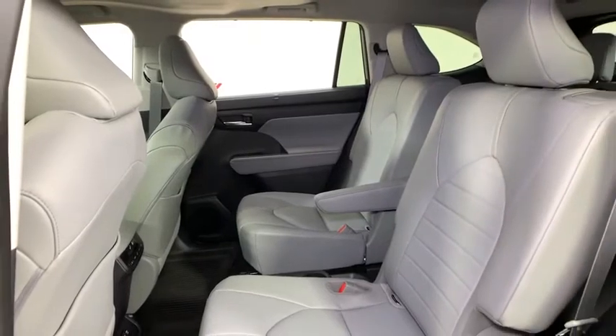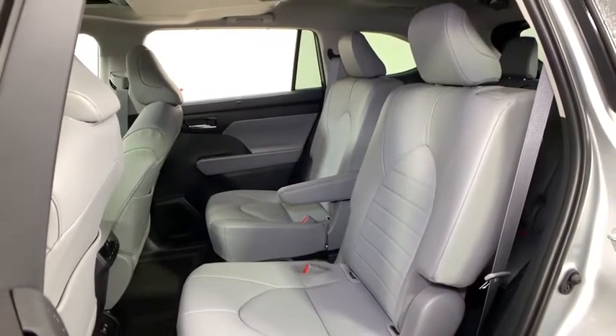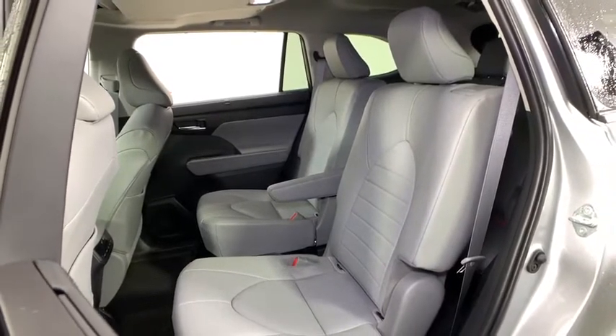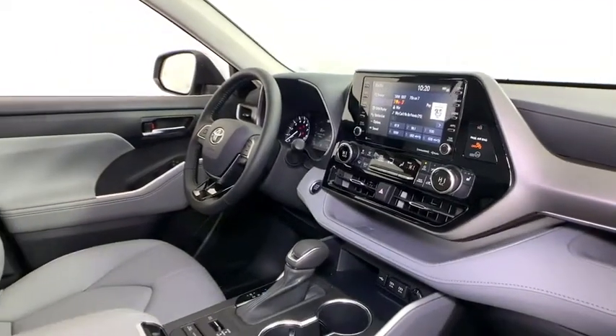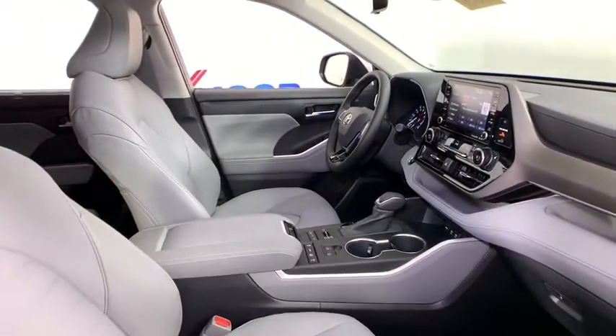Rear window defroster, fog light, heated front seat, security system, remote keyless entry, brake assist, power moonroof, panic alarm, overhead console. Take this vehicle for a spin and see why so many shoppers are now proud owners.